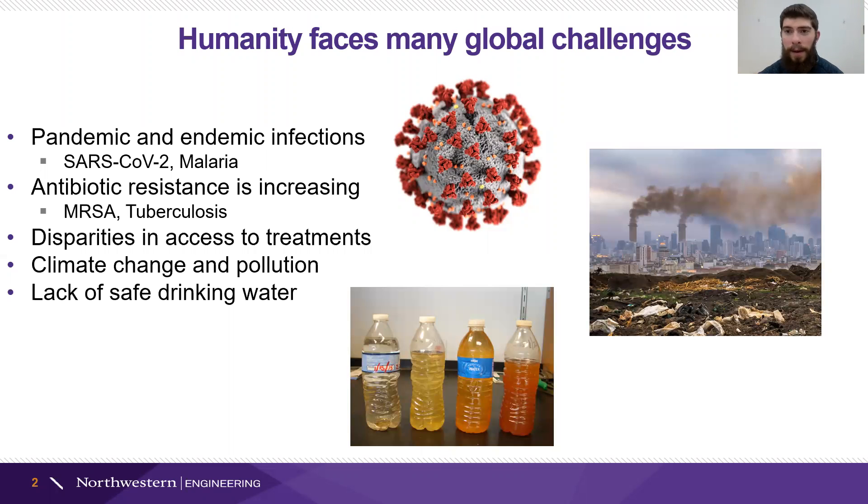Additionally, as industrialization has picked up, we've continually added pollutants into the air and water, which causes localized hazards for many populations.